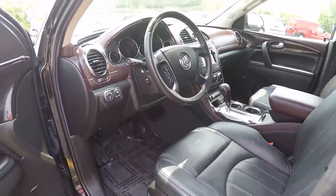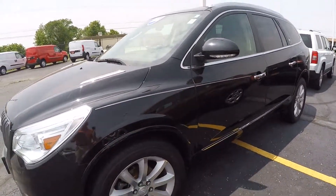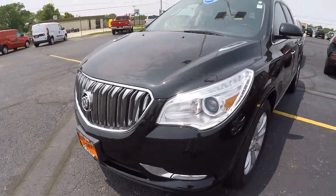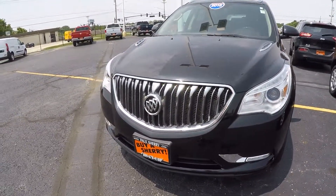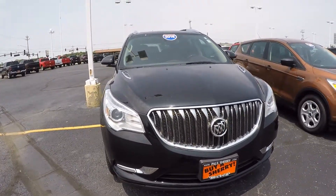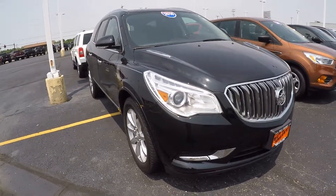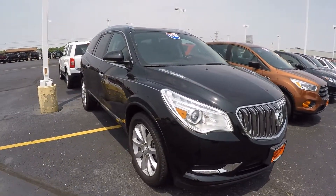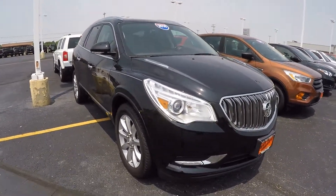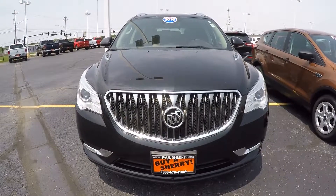Just a nice straight clean SUV. So if you're looking for a really nice clean SUV and you want a 2016 Buick Enclave Premium all-wheel drive in Ebony Twilight, this is the one for you. Give us a call at 1-800-678-4188 or visit us at sherrychrysler.com. Again, this is stock number CP16032. If you have any questions, please do not hesitate to give us a call or send us an email. We'll be more than happy to help you out on this or any other vehicle on our lot or on our website. Our number is 1-800-678-4188. My name is Kevin Pryfogle from Paul Sherry Chrysler Dodge Jeep and Ram in beautiful Piqua, Ohio.